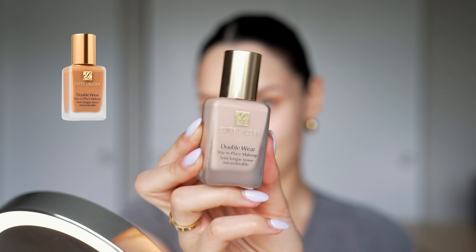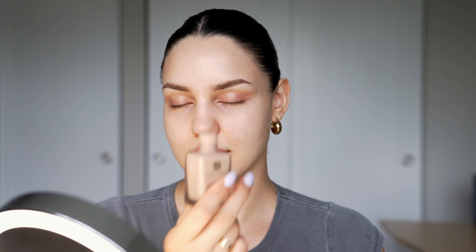I'm going to use their new foundation as well — this is Double Wear Stay-in-Place Makeup. I adore the packaging, it's just so beautiful. I saw they have a pump for it and I might consider getting one because I sometimes pour too much. I'm adding it in with my fingers little by little. For clean girl makeup I try to be very minimalistic and go light on foundation and concealer.